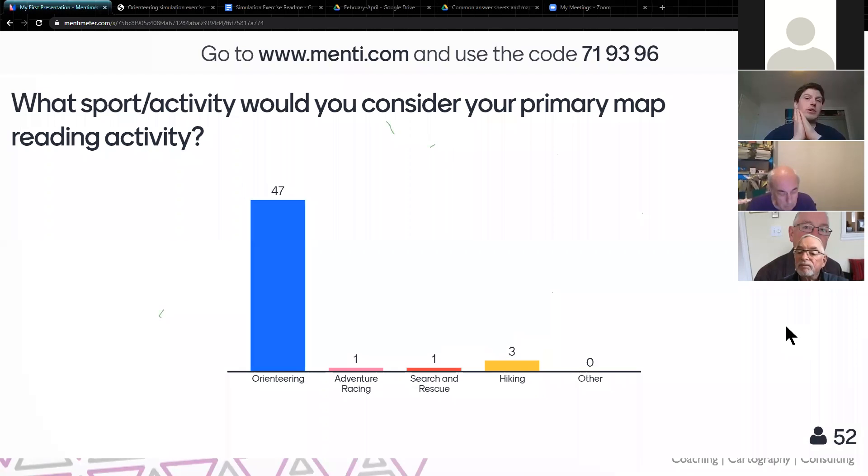Overwhelmingly orienteers — that's helpful to know. In the interest of moving this along, I'm going to switch to the next question, and you should be prompted on your phone to update with the next question.